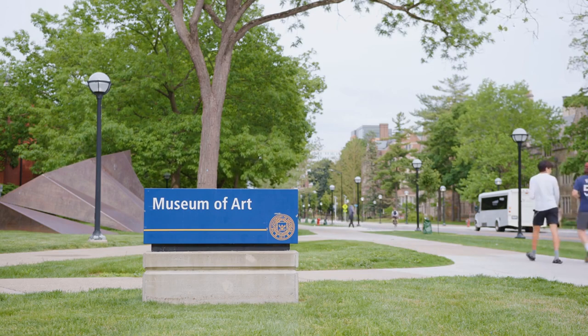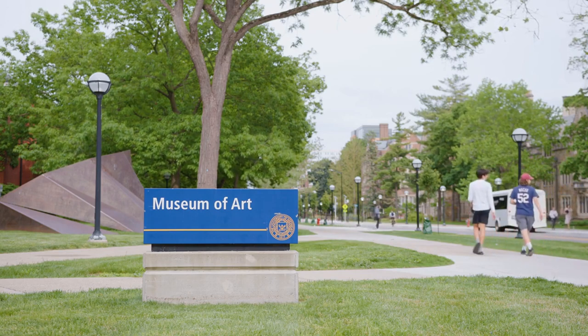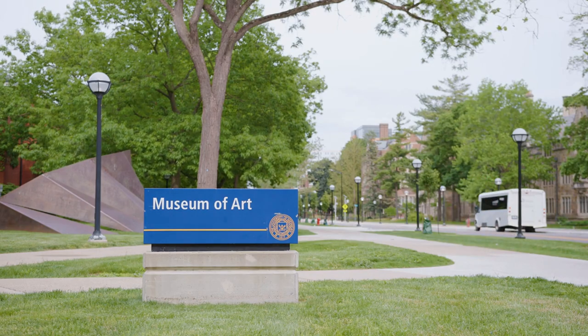including European old masters, American modernist paintings, and contemporary pieces. Rotating exhibitions and special events provide opportunities for visitors to engage with diverse artistic perspectives and movements.